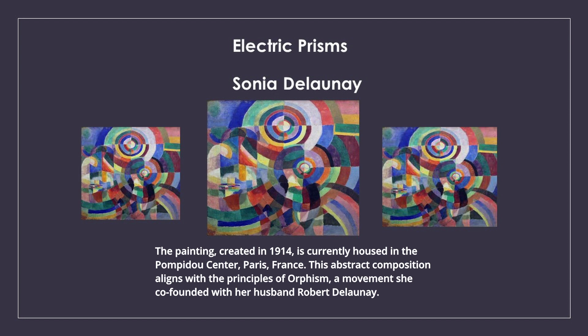Sonia Delaunay. Electric Prisms. The painting, created in 1914, is currently housed in the Pompidou Centre, Paris, France.